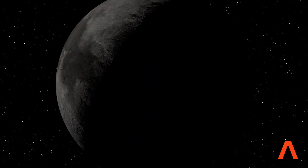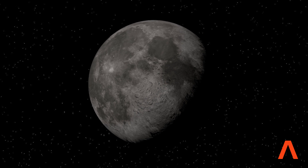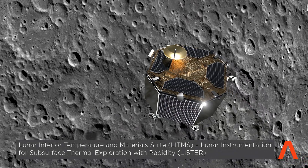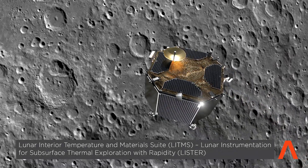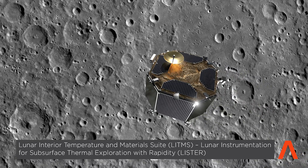The far side seismic suite is looking at seismicity on the far side and how micrometeorites' impacts are driving seismic hum and shaping the lunar crust. Another payload instrument is drilling deep below the surface and looking at temperature and thermal conductivity, and those will provide key constraints into the thermal evolution of the moon and the differentiation between the crust and the mantle.